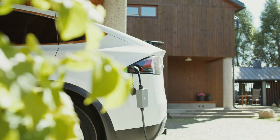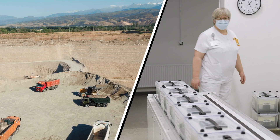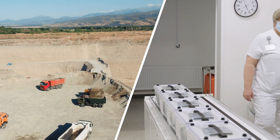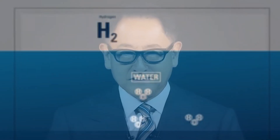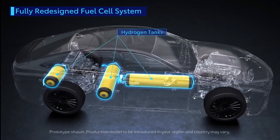Gas prices are out of control, electric cars are expensive and charging them takes forever. On top of that, the mining process for lithium-ion batteries isn't exactly great for the environment. So what's the alternative? Toyota thinks the answer lies in water, or specifically hydrogen fuel derived from water.